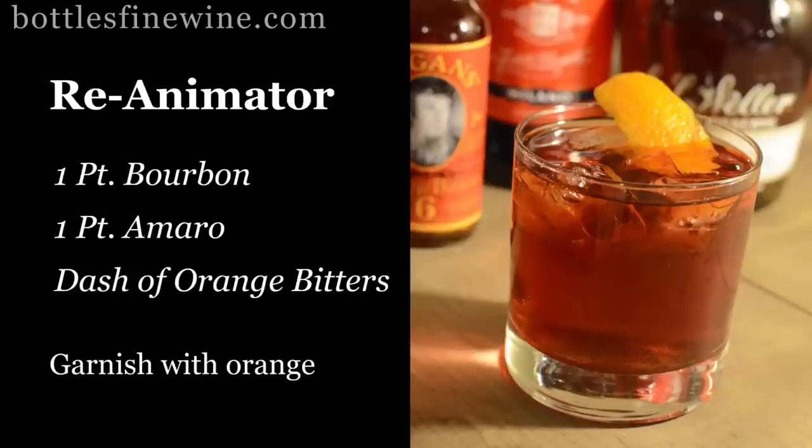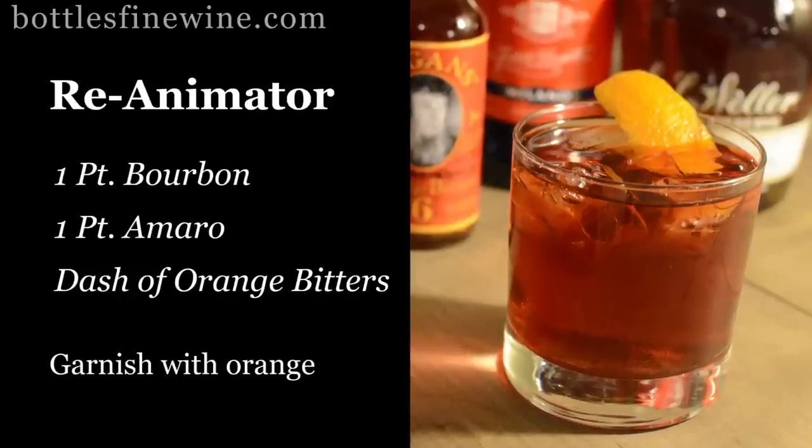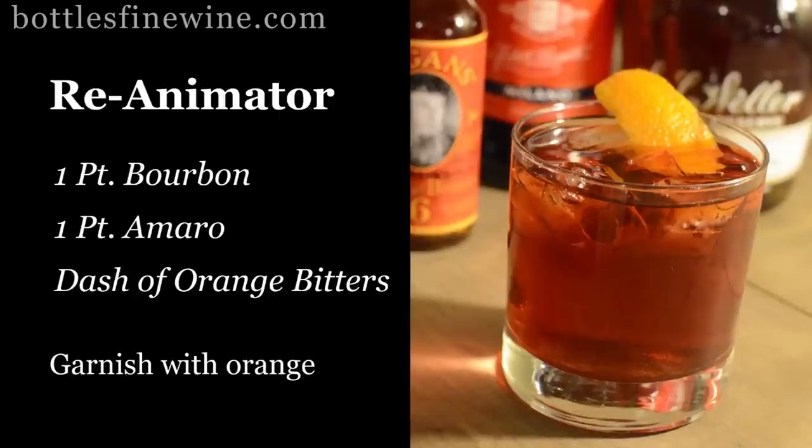Things like a Manhattan and Old Fashioned. My favorite is a Reanimator, which is really simple. It's equal parts Amaro and bourbon with a splash of orange bitters. It's nice, refreshing, and easy to make.